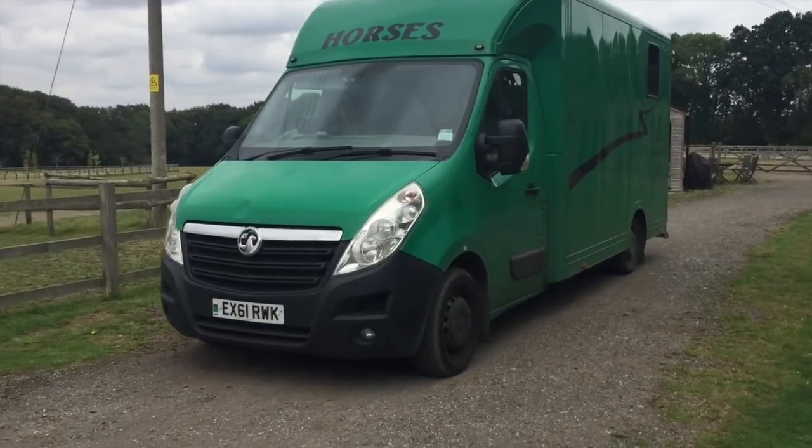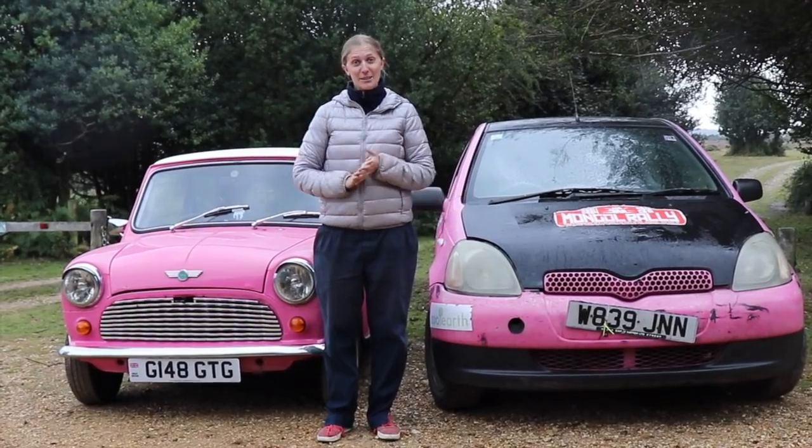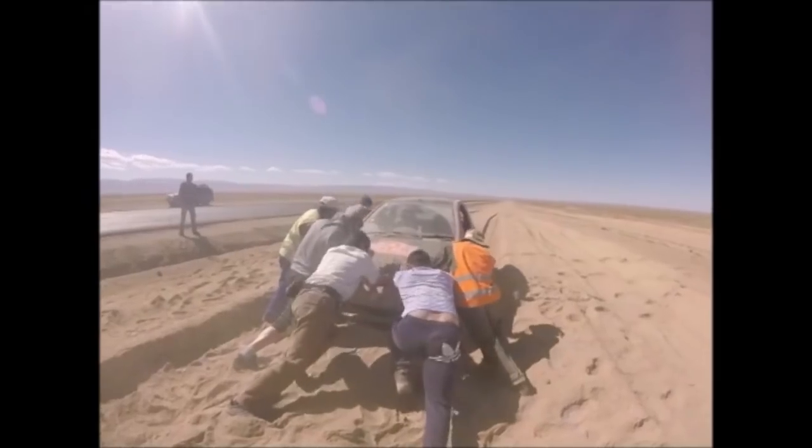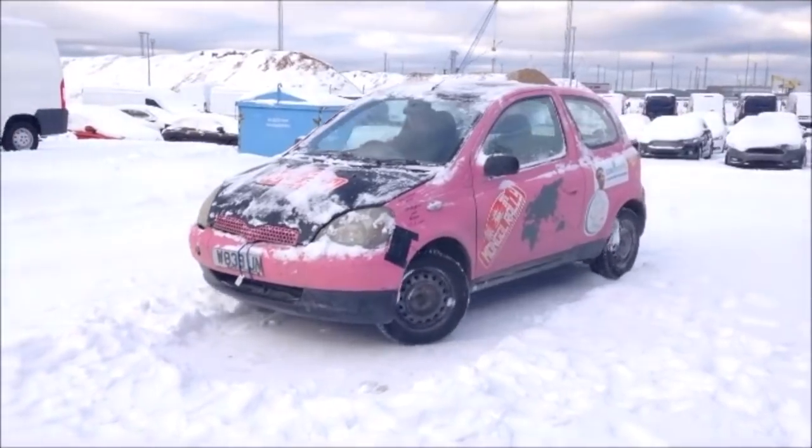I try and find a horse box to take us across the ferry, and you find out what happens to our two cars — the famous Pink Mini and the Pink Yak, my Mongol Rally car from 2016.